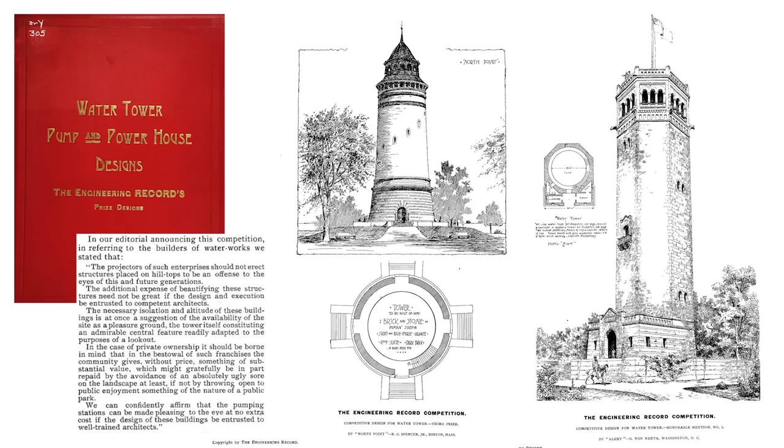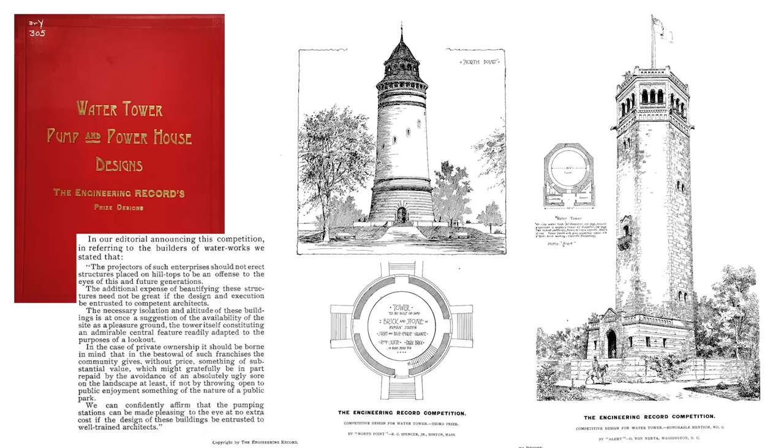This isn't the only water tower enshrined in a cute fit. There were a lot of conversations about how to make water towers not ugly at the tail end of the 1800s, which explains a competition in 1893 from the Engineering Record for prize designs for water towers, pumps, and power stations — showing a lot of water towers that are giving Princess of Genovia. The initial competition stated that projectors of such enterprises should not erect structures placed on hilltops to be an offense to the eyes of this and future generations. And that's us — we're future generations.